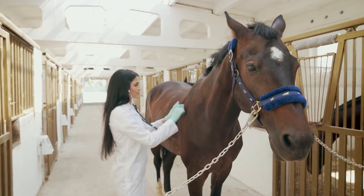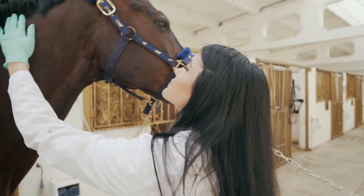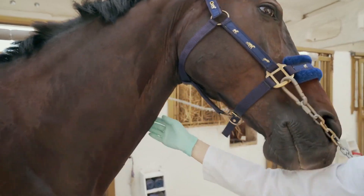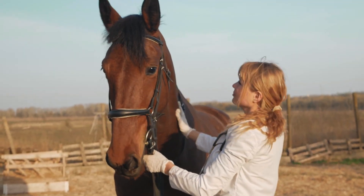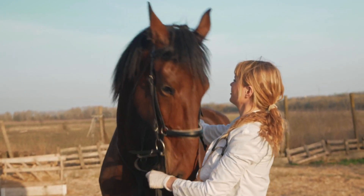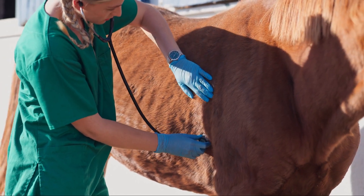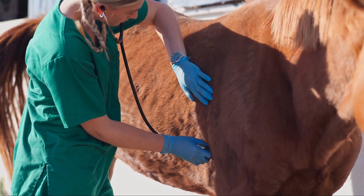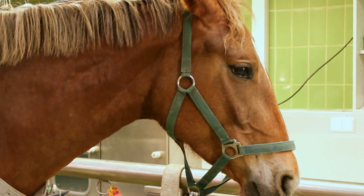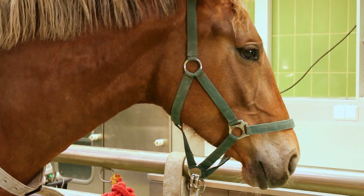Regular checkups and preventive care are essential for maintaining the health and well-being of your horse. In conclusion, understanding equine anatomy is a vital aspect of responsible horse ownership. By familiarizing yourself with the intricate structures that make up a horse's body, you can provide better care and support for your equine companion. From their skeletal system to their respiratory system, each part of a horse's anatomy plays a crucial role in their overall function. So take the time to learn more about your horse's body, and you'll be well on your way to becoming a knowledgeable and compassionate horse owner.